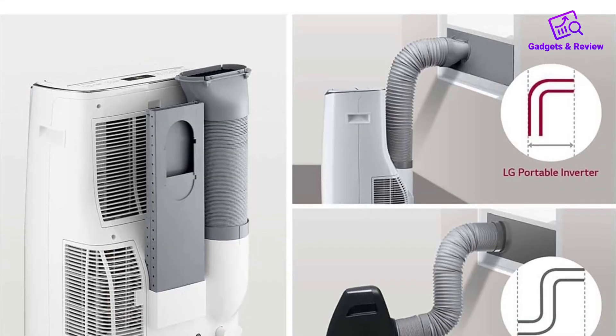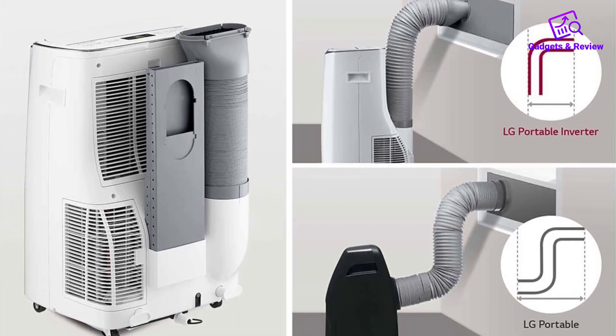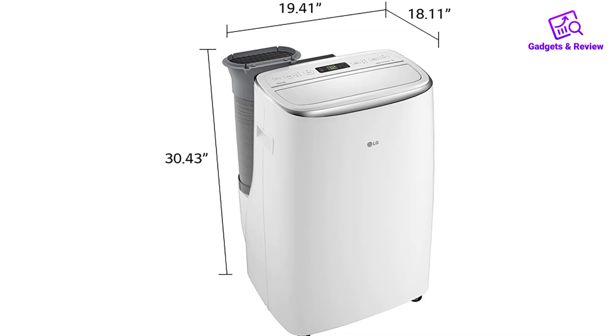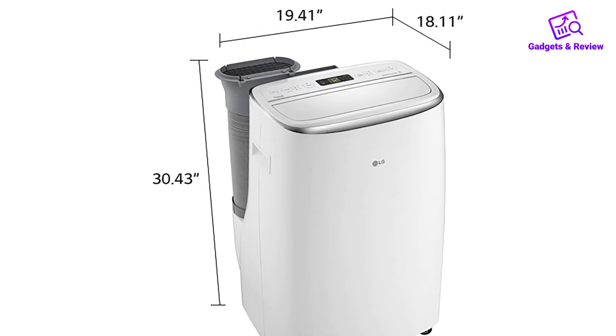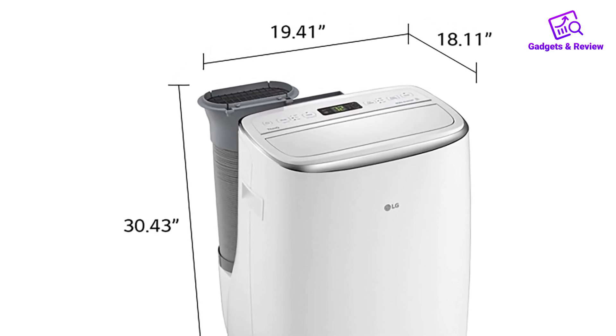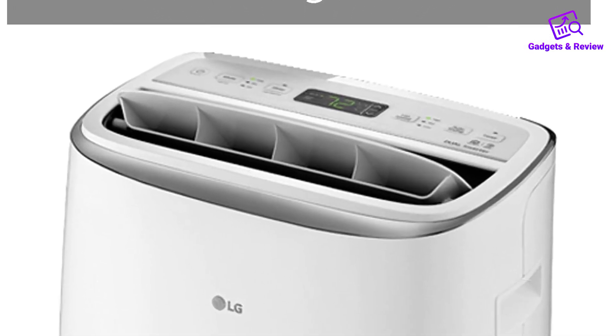The unit features multiple speeds, with four cooling and fan speeds, including auto-cool, allowing you to tailor the airflow to your specific needs. Overall, the LG Dual Inverter Portable Air Conditioner combines powerful, efficient cooling with user-friendly features, making it an excellent choice for maintaining comfort in large rooms.